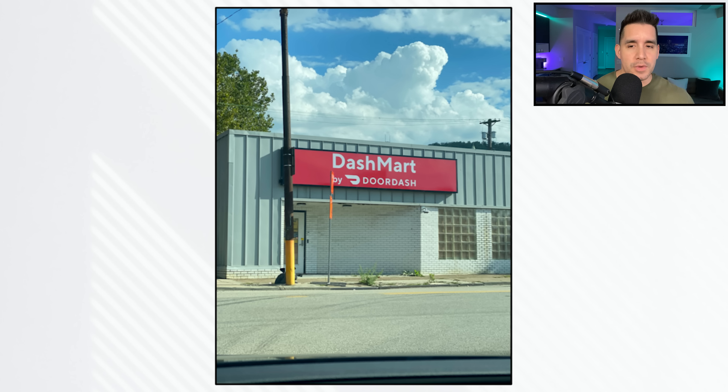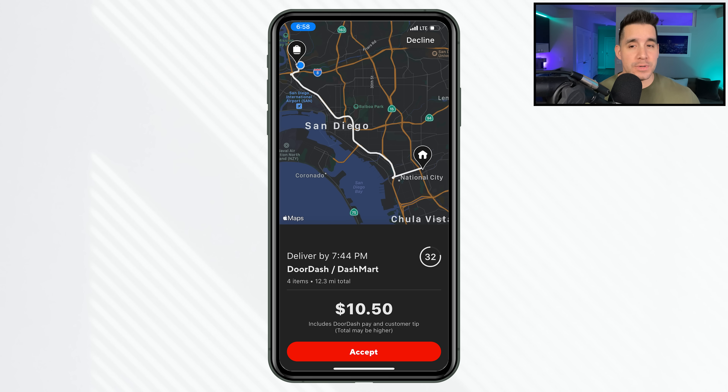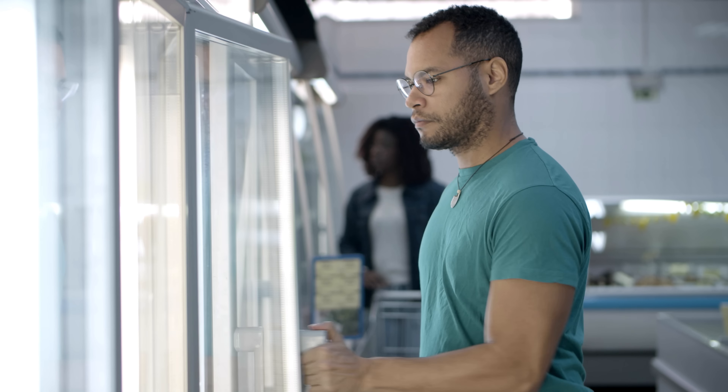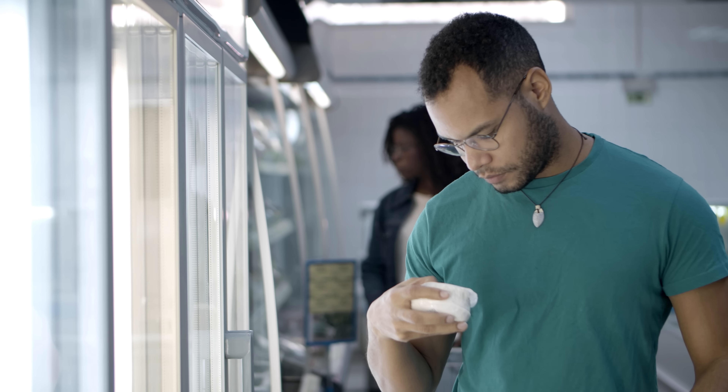For 2023, you're going to see more non-restaurant deliveries. Number one are Dashmart deliveries — convenience items in your marketplace. It is not a shop and deliver. At Dashmart, it'll be pulled and packed for you; you just pick it up and make the delivery. Apply the same fundamentals: dollars-to-mile ratio. Shop and deliver is quite different — you go into a store like a convenience store, you have the list, you shop, communicate any out-of-stock items and alternatives, and check out using your Dasher red card, which is prepaid and preauthorized. So just some food for thought if you see a shop and delivery request.